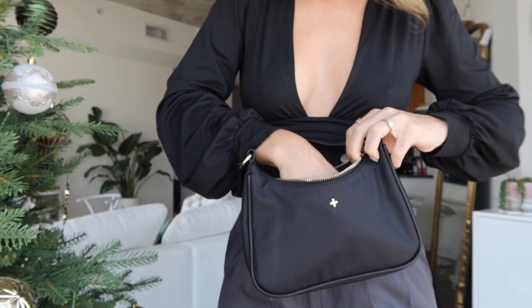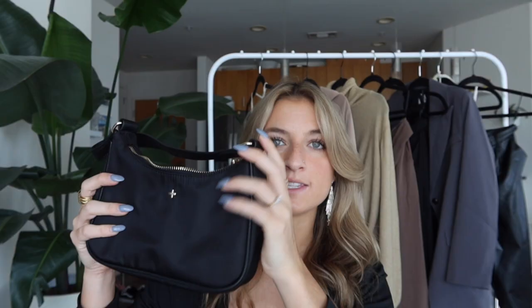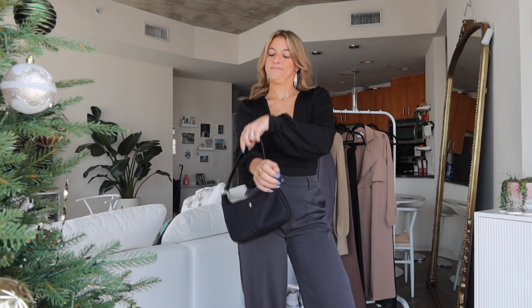First up we have this shoulder bag — it's a black nylon shoulder bag. It is so cute and high quality and I feel like I can fit so many things in here. I usually keep my wallet, my lip products, my film camera, my phone and all of that and it fits nicely.